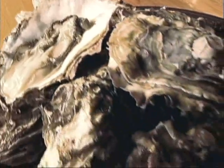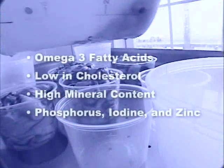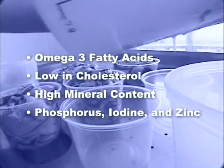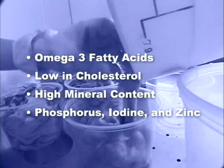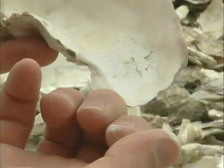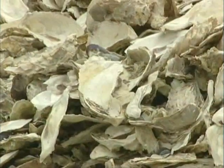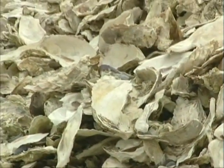Oysters, as you know, are delicious, but they are also very nutritious. They are high in omega-3 fatty acids and low in cholesterol. They have high mineral content — phosphorus, iodine and zinc. The shells contain nacre, the material from which pearls are formed, which is also ground and used as a dietary calcium supplement.